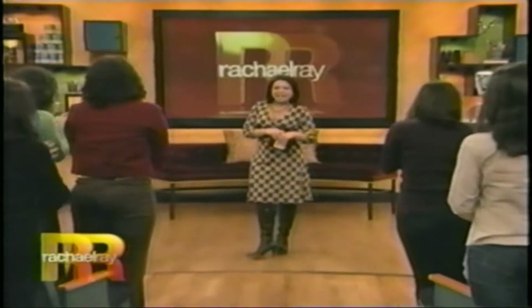Welcome. Thank you very much. Make yourselves at home. Have a seat.